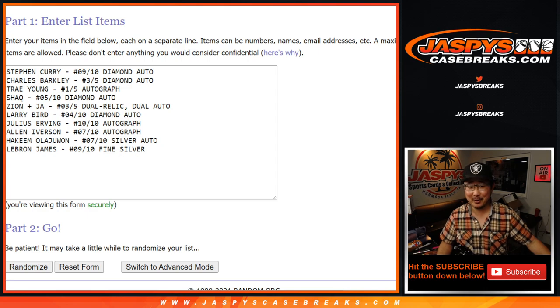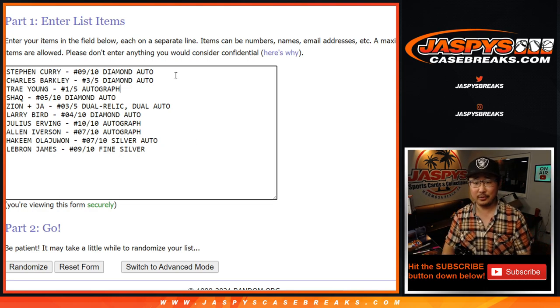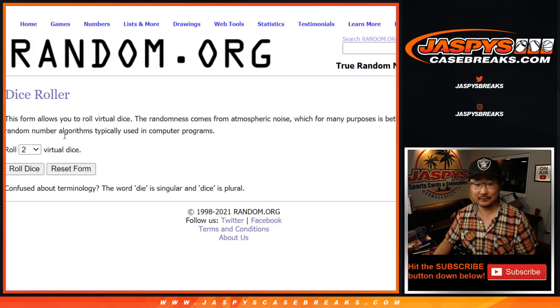Welcome back, folks. I've got all the hits typed in here. We've got ten hits total, with the Zion and Ja right in the middle. Good luck - let's roll it, let's randomize it.